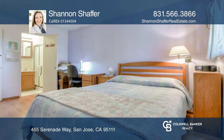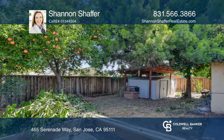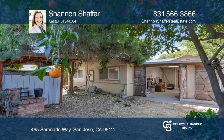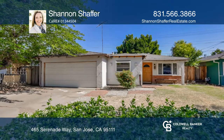Relax on the front porch or under the orange and grapefruit trees in the yard. Just a half a mile away is Hellyer Park, which spans 178 acres with trails, picnic areas, the Hellyer Park Velodrome, and Cottonwood Lake. Contact Shannon Shafer today to learn more.